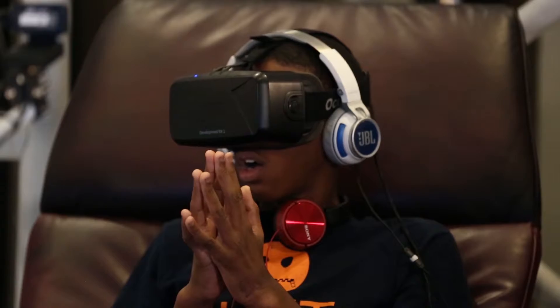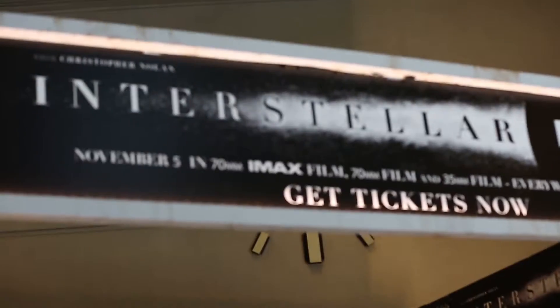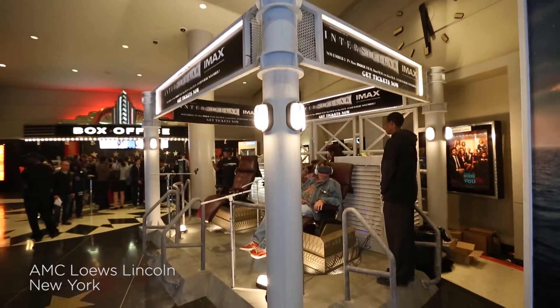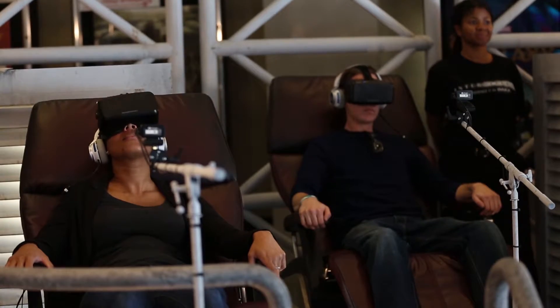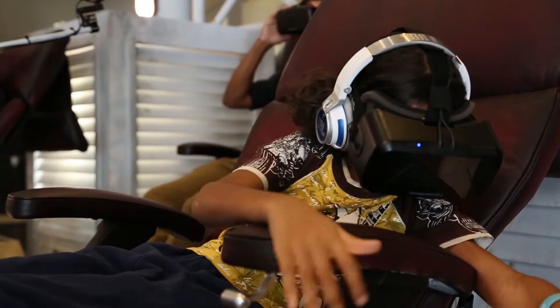Wow, I'm actually kind of speechless because I've never really been in anything like this before. Once there was no gravity, it actually felt like I was floating.